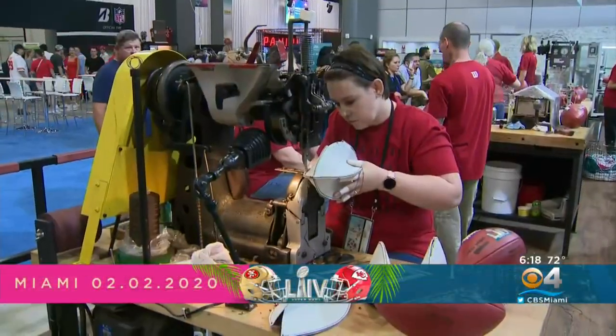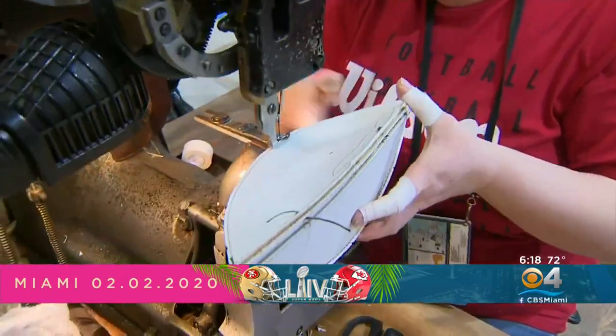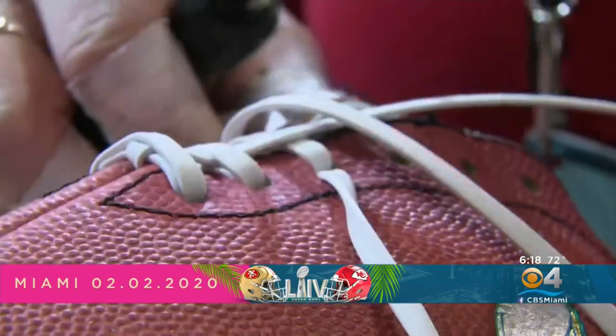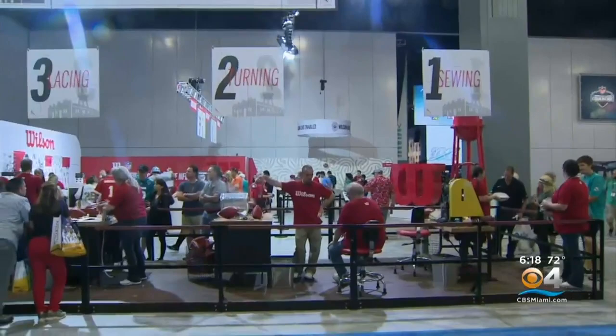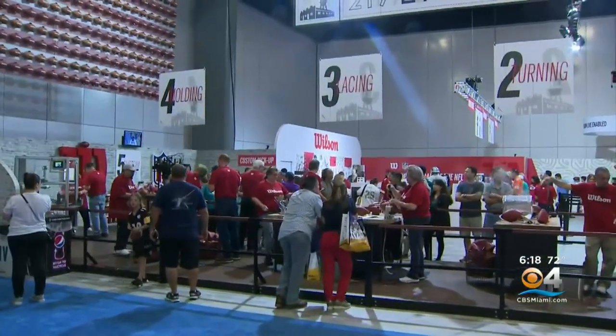It takes steady hands and lots of thread to piece together a genuine leather Wilson football. Every day we produce 2,500 footballs, about 600,000 a year. That's at the Wilson plant in Ohio, but they brought a miniature version to the Convention Center.